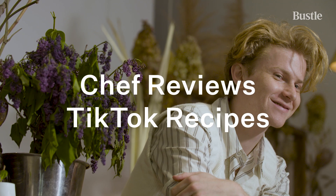This is maybe the most disturbing TikTok recipe I think I've seen. Just like, eat a vegetable — it's not that hard. I'm Flynn McGarry, and I'm on set with Bustle, and I'm about to review some TikTok recipes.